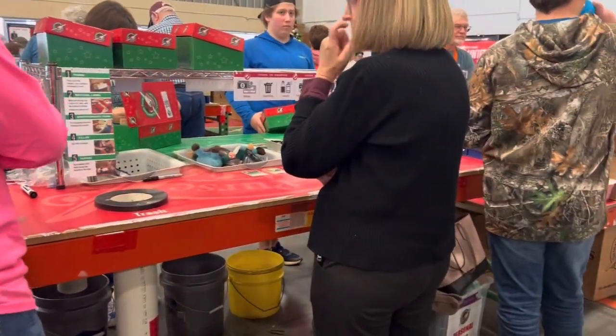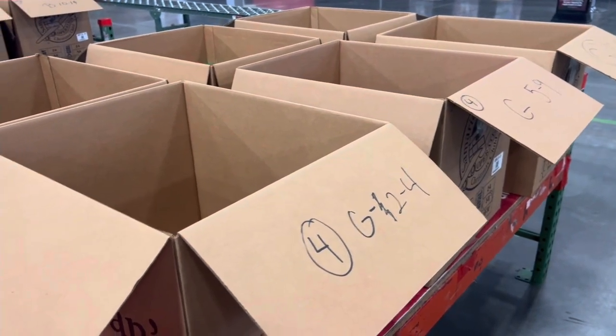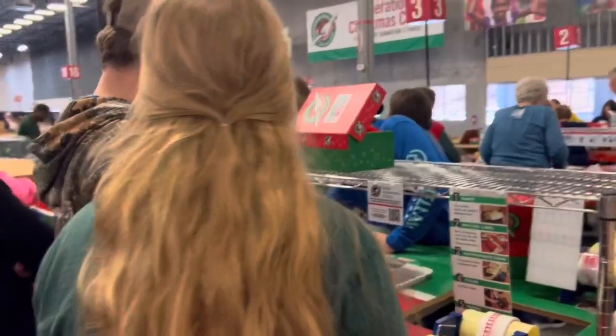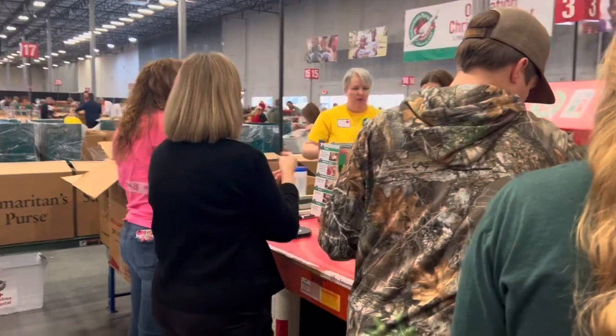This is my mom here — she's waiting to get her instructions. These are the cartons that you're going to put the finished shoeboxes in. We're doing boys on one side and girls on the other, and each carton has an age group.